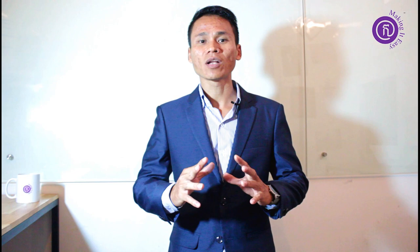Number four is about photograph — this is going to be the official photograph. You need two pieces of photo from each shareholder. The photo needs to be 4.5 x 3.5 cm with a white background, and you should have your ears visible. You should not have glasses on your face, and you should also sign at the back.